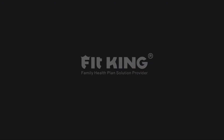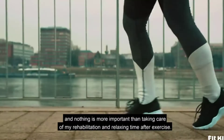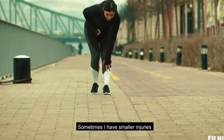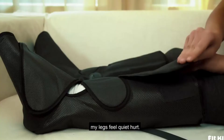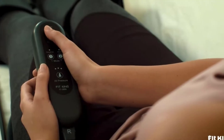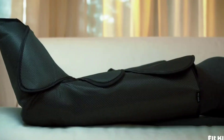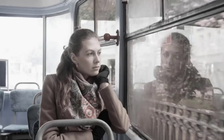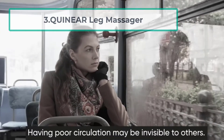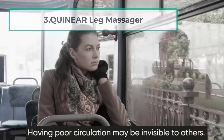The 20-minute auto shut-off timer is handy for safety and for people who enjoy a relaxing massage before a nap. The product is supplied with a detailed manual that offers a step-by-step guide to using the massager, as well as a brief introduction to its different massaging techniques so you can choose your ideal method.